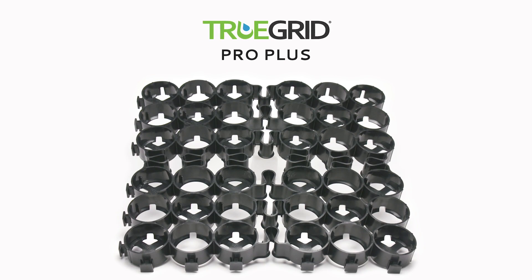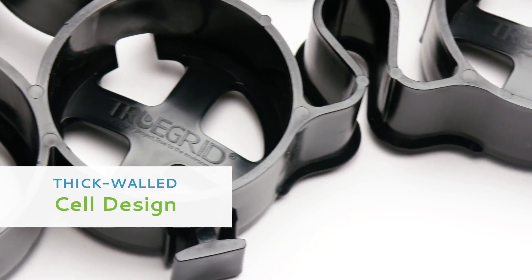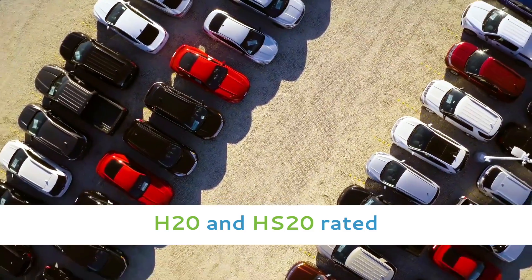Welcome to the TruGrid ProPlus, the world's strongest commercial permeable paver. Its thick-walled cell design provides extreme compressive strength to handle heavy loads and heavy traffic. ProPlus is H20 and HS20 rated.